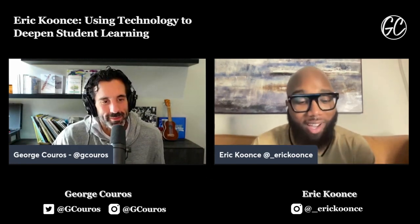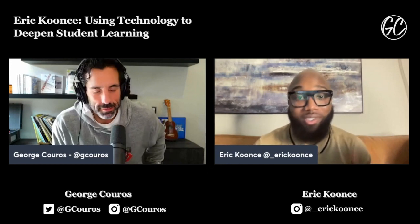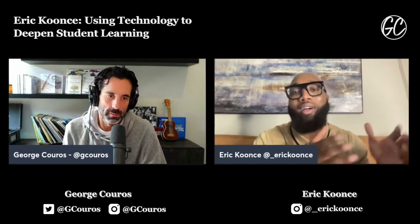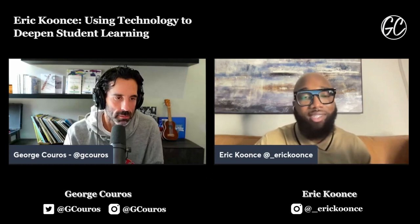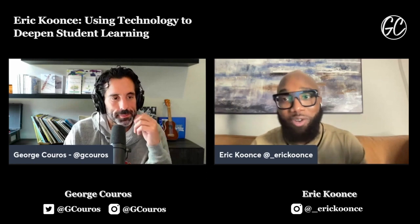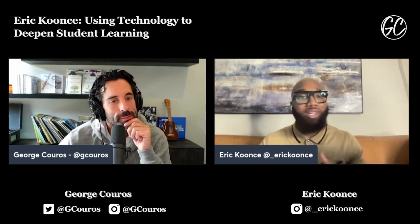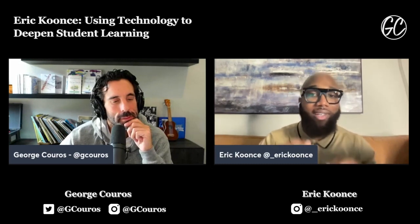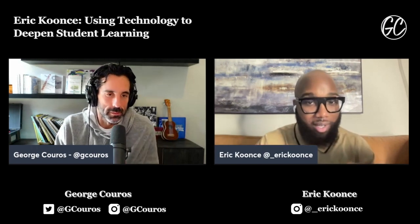My name is Eric Coons. I'm an ed tech specialist or instructional technology coach at Price Middle School. I got my start in science — my background is in science and ELA. I did ELA because we know that a lot of times Black and Brown minority kids struggle in literacy, so I wanted to make sure I could make an impact there. And I love science. When it comes to STEM, we have a mission of putting our underrepresented minorities into STEM and science careers, so both of those content areas were very instrumental and impactful.